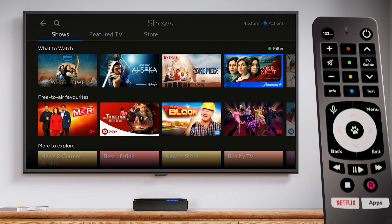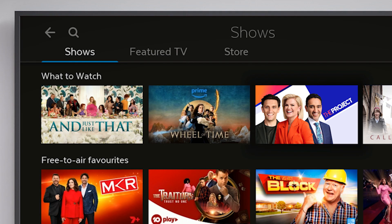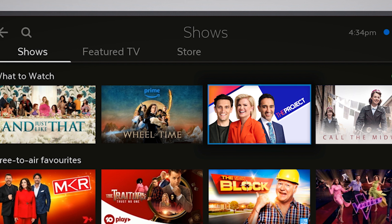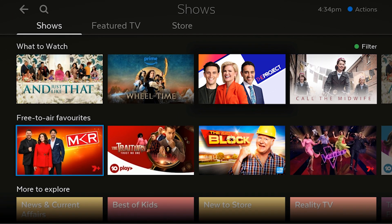When you first open the Shows section, you'll be taken to the Shows tab. This section is a hub for the hottest TV shows available on Fetch. When you scroll through this page, you'll find shows from the TV store, streaming services, free TV apps, premium channels, and also free-to-air channels all in one place.